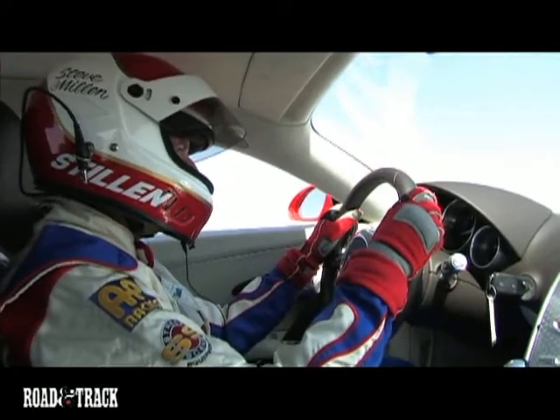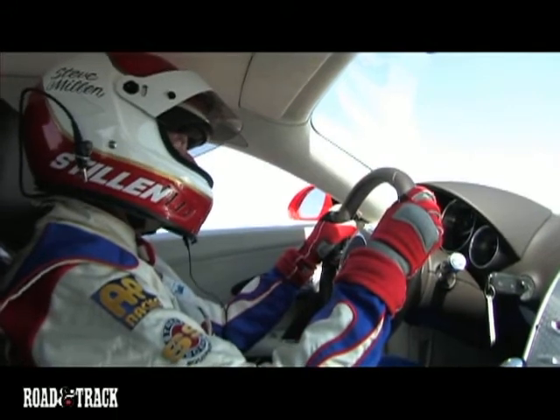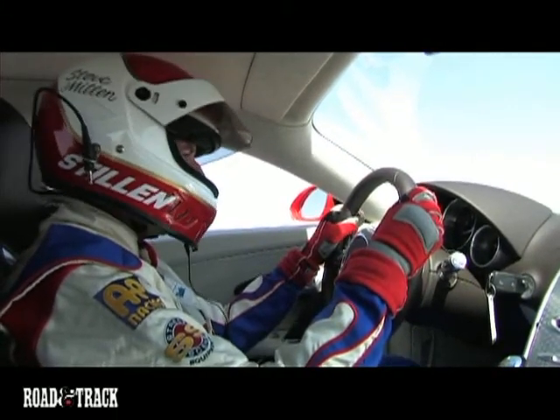The technology in this car you can't describe in a short time. We've got over a thousand horsepower at the wheels, four wheel drive, and we're expecting a lot better traction for this car taking off.